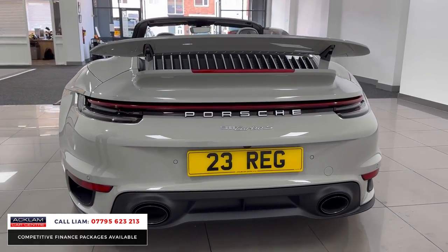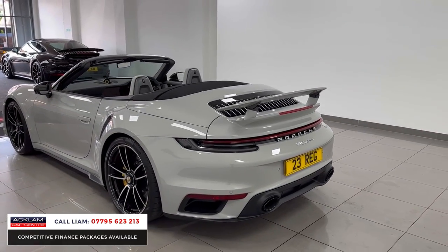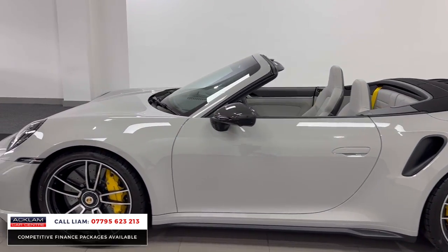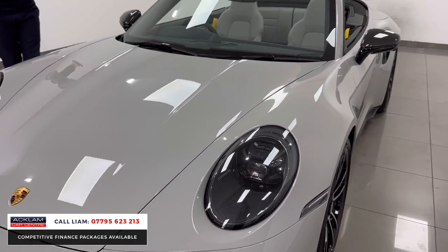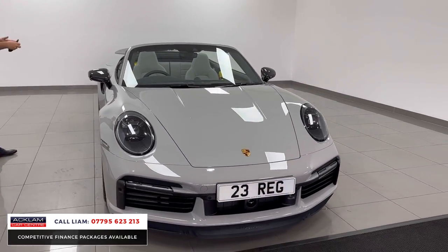People think on a Turbo S something like a sports exhaust would be standard — it's not, it's a £2,000 option. You've got the skirts, you've got the vents there, it just looks tremendous. It's got Porsche in-or-drive, adaptive cruise control, and lots of other features which just make it an all-round superstar example of a Turbo S.